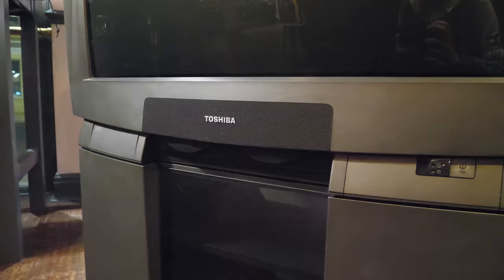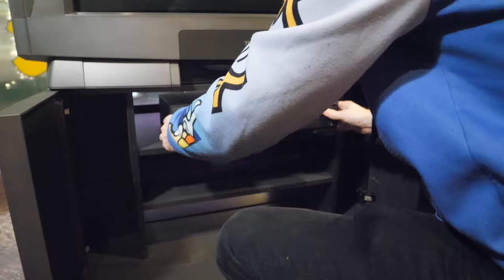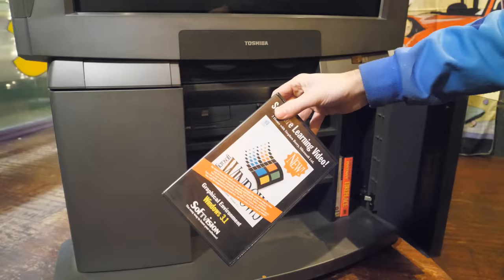This stand comes with the telly as standard, mainly because it would likely turn your average TV stand into absolute dust. It's actually quite a cool stand too — you can open it fully up and you've got three shelves to put your Skybox on, VCR, and of course Philips CDI, along with two side compartments for VHS tapes or whatever you want, as long as they're not an oversized case.